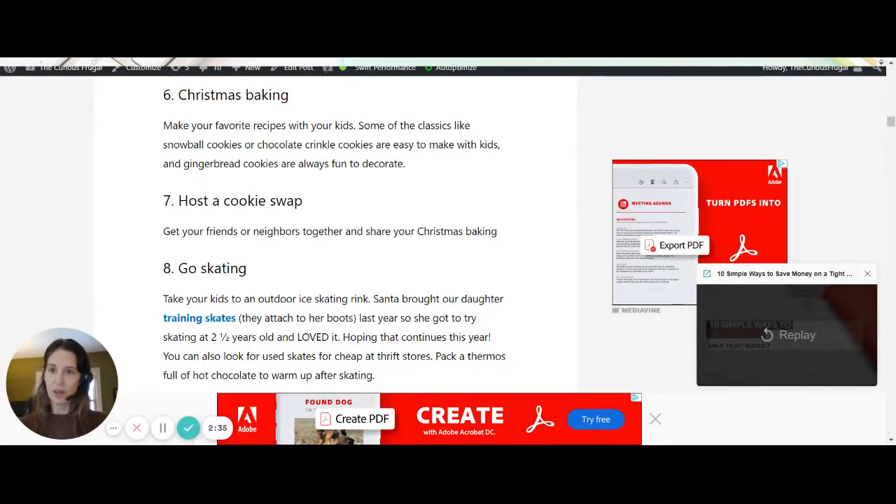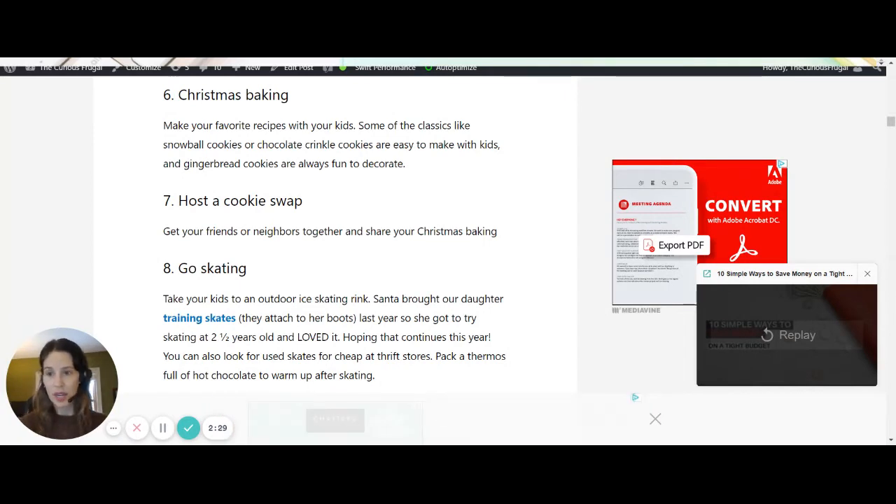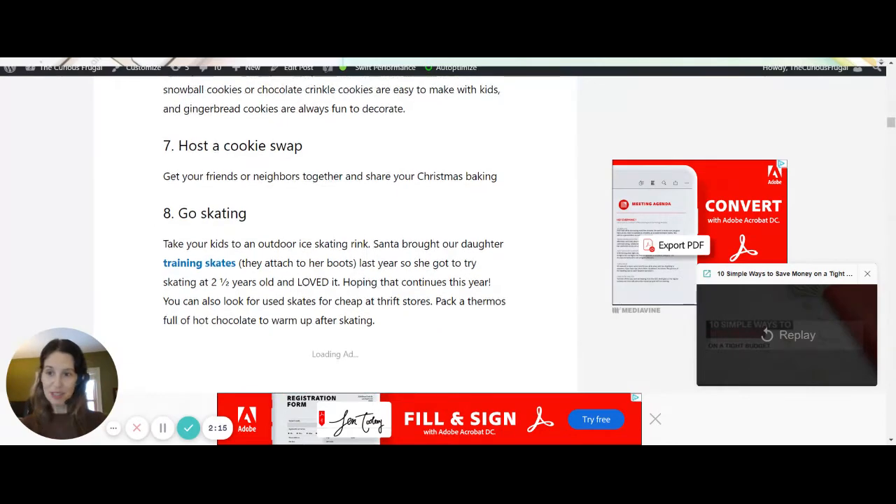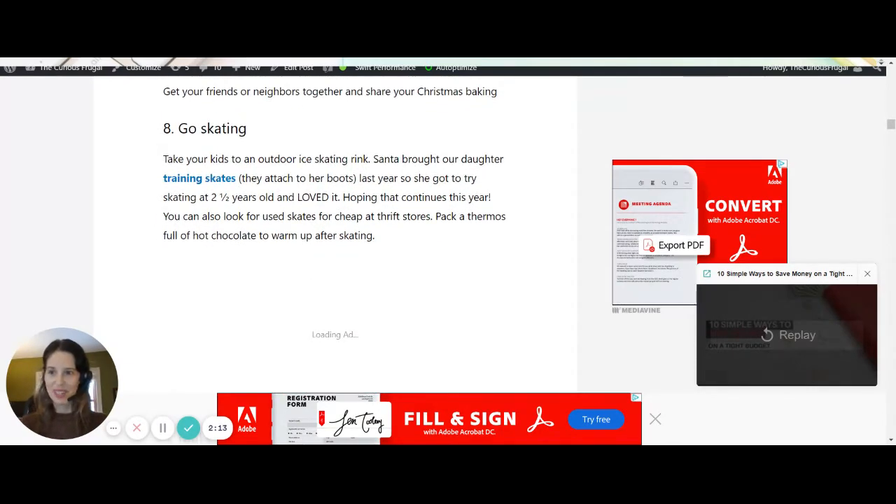Christmas baking! Hosting a cookie swap will be a little harder this year, but what you can do is have a virtual cookie swap — bake cookies at the same time with your videos on. It's kind of fun; you can have Christmas music going at one of your places, and then drop off a dozen cookies or whatever to the friends involved and leave it on their front step.